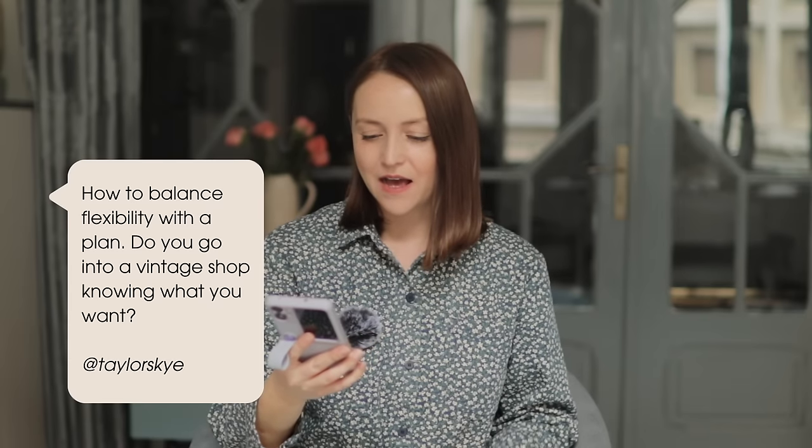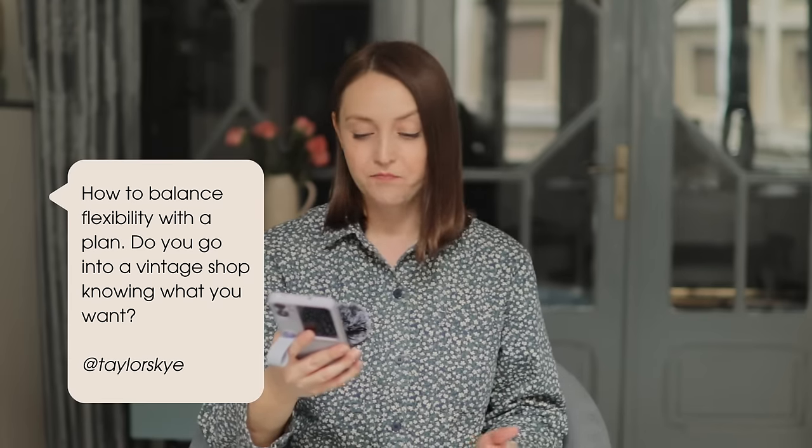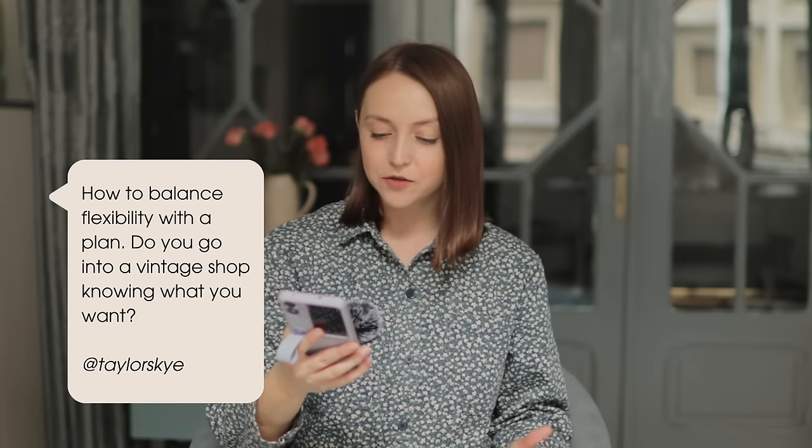Taylor Sky asks: how do you balance flexibility with a plan? Do you go into a vintage shop knowing what you want? I think it's good to have a bit of both — have an idea of what you need, maybe even a list to stay focused. But the fun part of vintage shopping is the unexpected finds, so be open to surprises that align with your style.